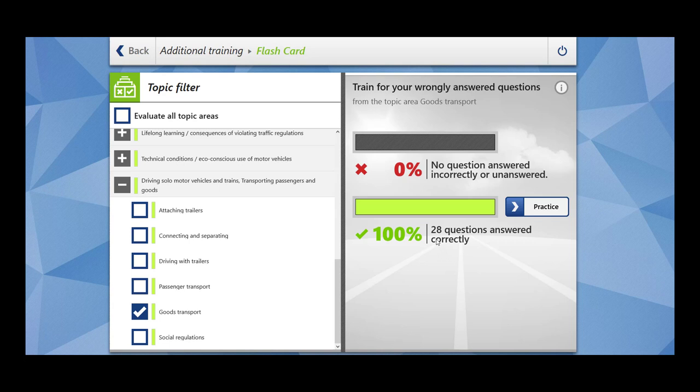Hi everybody, welcome to Sookvibes. In today's video, we are going to cover 28 questions related to the topic of goods transport. This falls into the main topic of driving solar motor vehicles and trains, transporting passengers and vehicles. Let's begin.